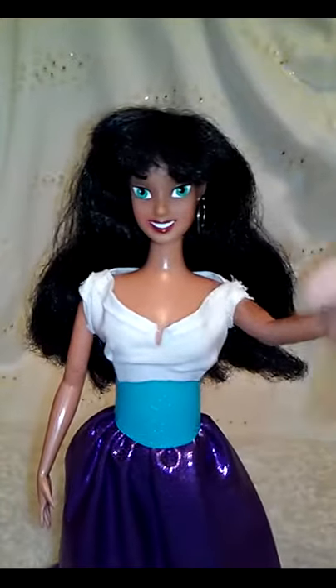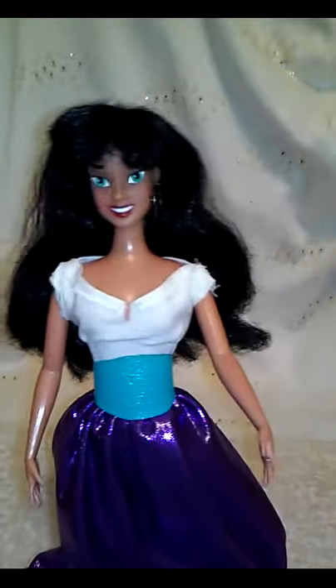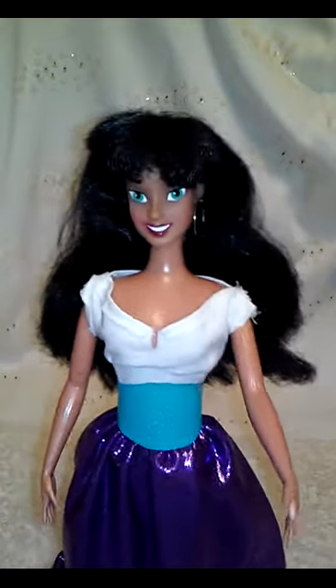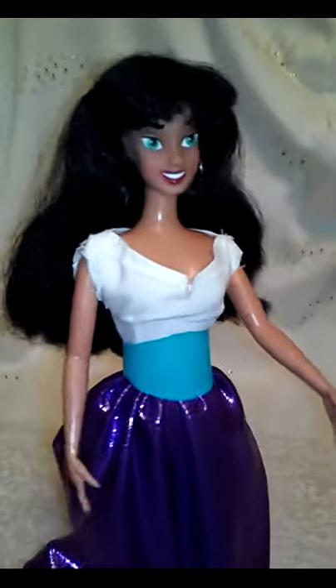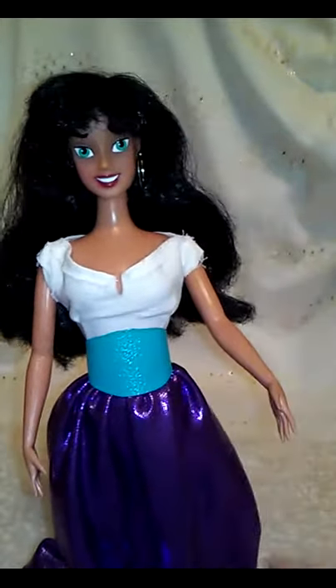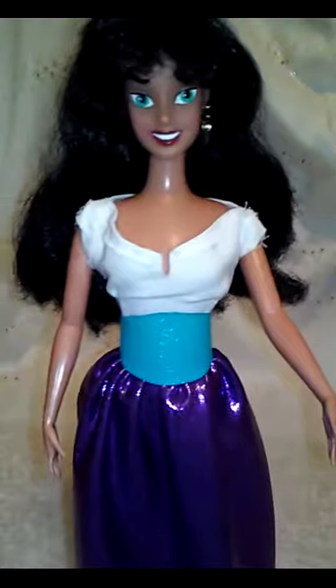I found this doll when I was toy hunting and she had nothing to wear — she was in her birthday suit — so I watched the movie again to figure out what she could wear. I made her a top and a belt with a leathery fabric painted, and of course she has to have her purple dancing skirt. It's a purple shimmery color and I added a little lace at the bottom. This is my very own special Esmeralda dancing doll.